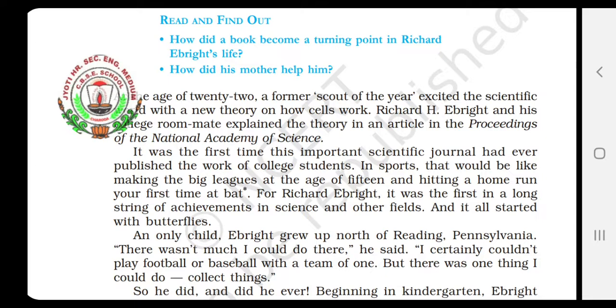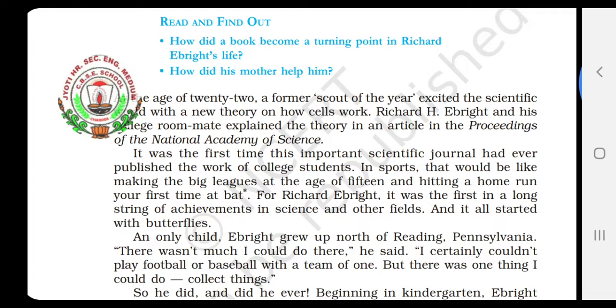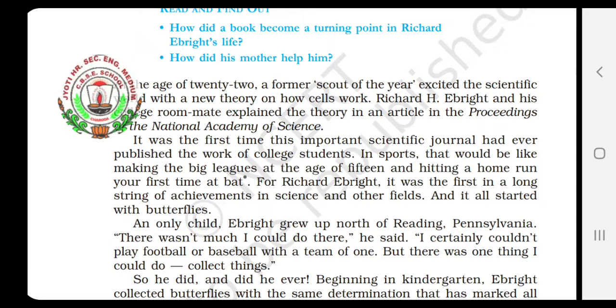Leagues, you know — the matches that take place, the groups of teams when they play among themselves. When at a very tender age, at the age of 15, when someone hits a six at the first ball itself with the bat — that's how that player will feel. In the same way, Richard Ebride was feeling when his article was being published in that very famous journal.